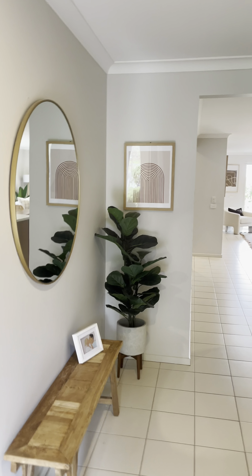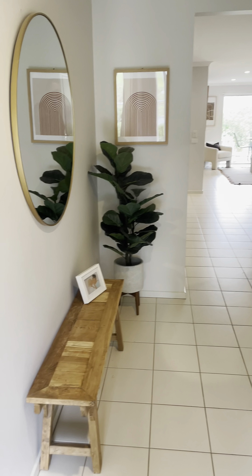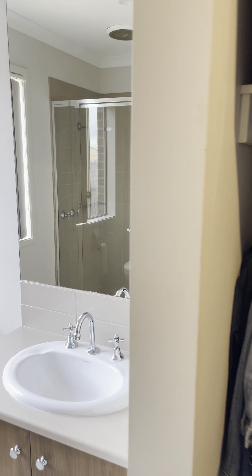As we come through, we've got tiles all the way through the home, with the alfresco out the back. Our master bedroom is here on the left-hand side. We've got ducted heating, a ceiling fan up there as well, with split system cooling throughout the home. Going through our walk-in robe and then into our ensuite.